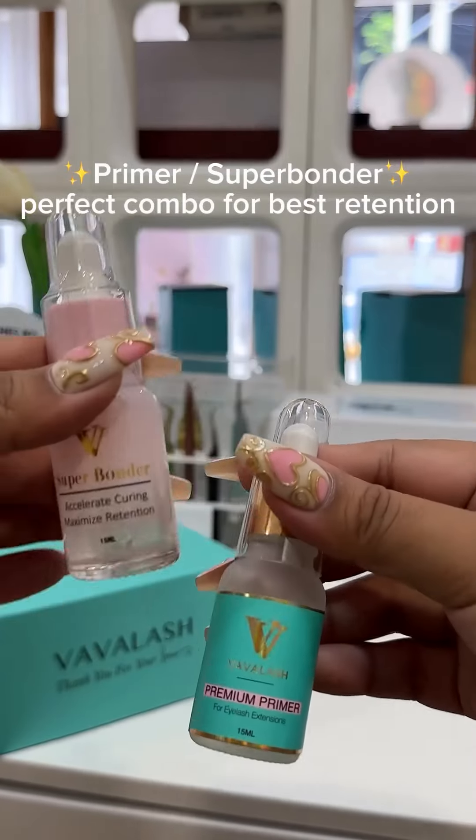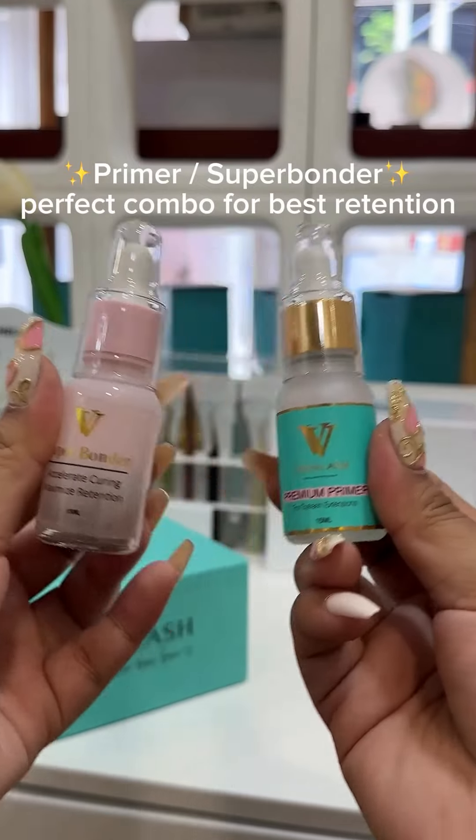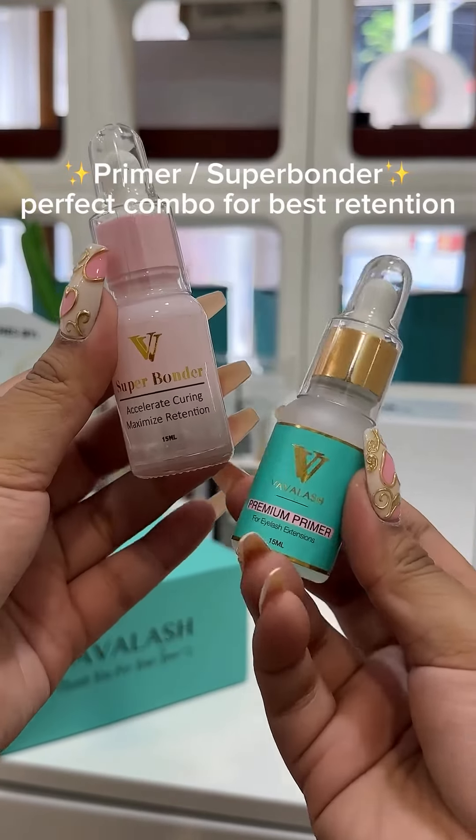Lash primer and bonder — the perfect combination for achieving the best lash retention. Amazing for sensitive eyes and helps the glue cure faster.